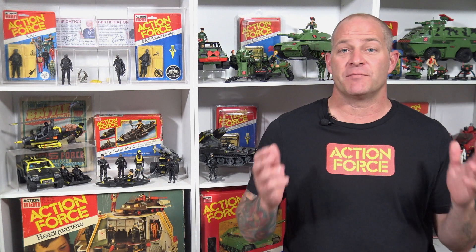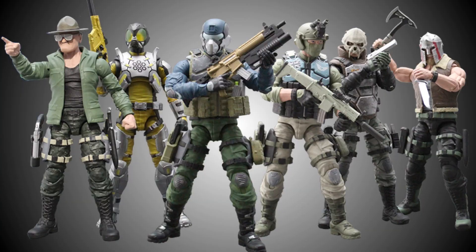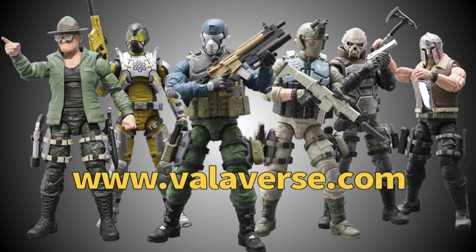In my humble opinion, this is the most exciting toy line to come around in many years, and the Valiverse Action Force toy line will be the range to beat in 2021. If you want to support this line like I've done, head over to valiverse.com or Big Bad Toy Store and place your pre-order today.